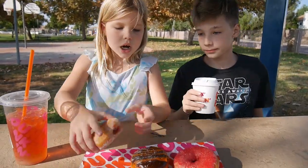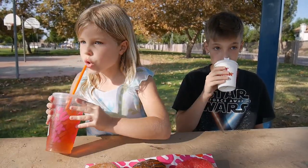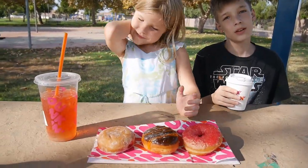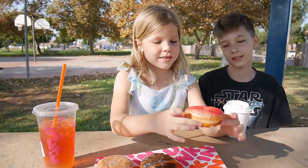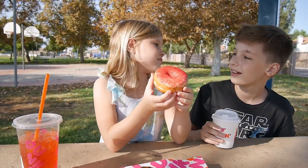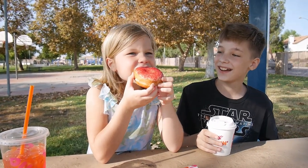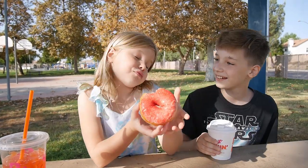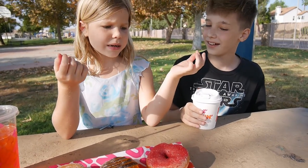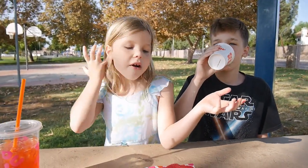Hello guys, today is October and we're trying Dunkin' Donuts' limited edition ghost pepper donut. Maya is so brave, she did it first. It's supposed to be sprinkled with cayenne and ghost peppers, but it doesn't look like it. Do you feel the spiciness?